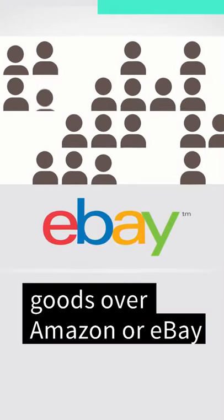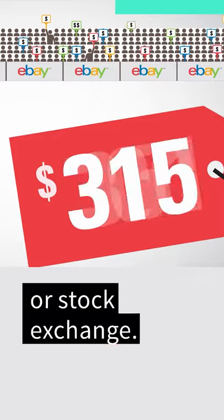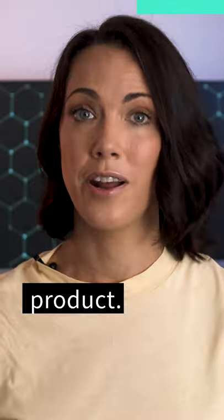Just as you trade goods over Amazon or eBay, share trading takes place over a digital marketplace known as the stock market or stock exchange, like the New York Stock Exchange.